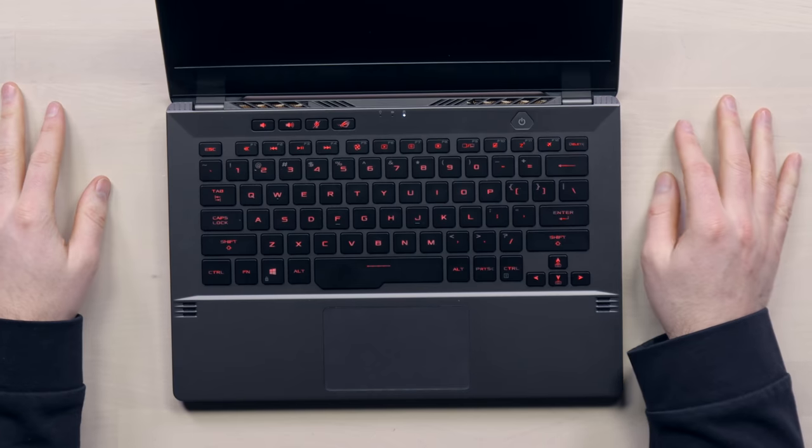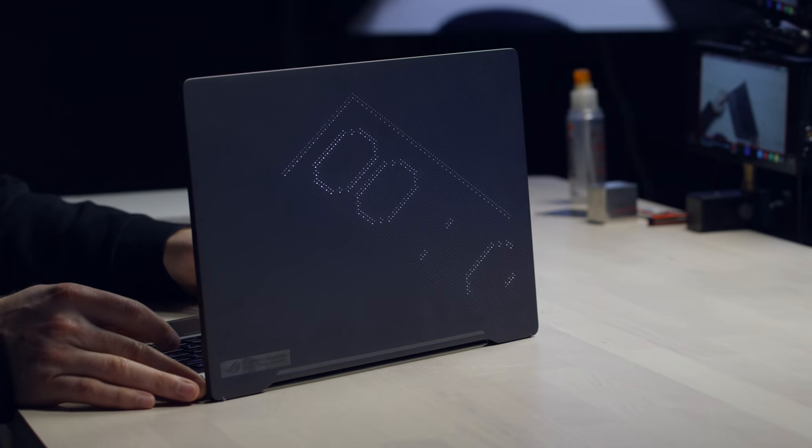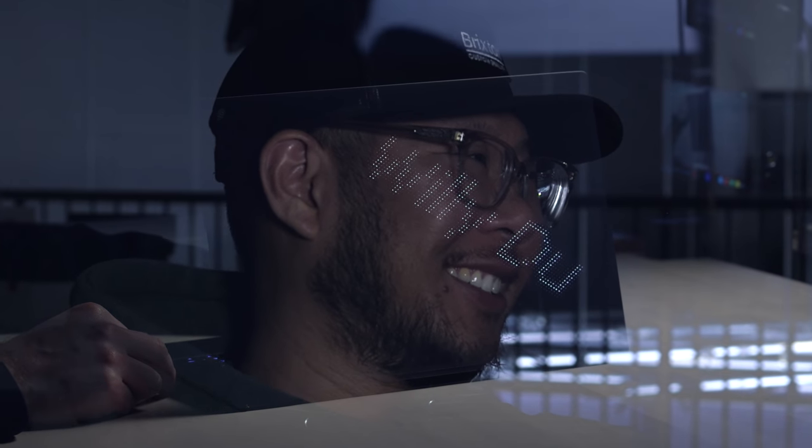Let's go ahead and boot up this model here. We can see we have the RGB keyboard as well by the looks of it. Nice little startup sound effect. The LED matrix test dot exe — that's going to showcase the capabilities, hopefully. The back side is really the special element here. There you go, we got something going. Is that a clock, a timer? Check this stuff out. Look at this — what does that say? Yeah, that's a good time.